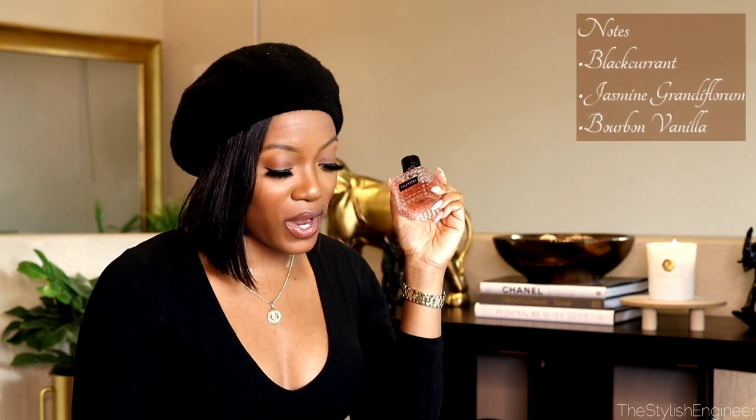This is one of my favorite fragrances — the Valentino Born in Roma. This smells like wealth to me, like riches and all of the above. It is a floral scented fragrance and the notes are black currant, jasmine randiflorum, and bourbon vanilla. I sprayed it in my palm and oh my goodness — I had forgotten how she smelled. It's described as a warm floral fragrance.